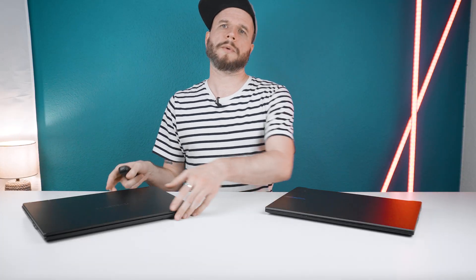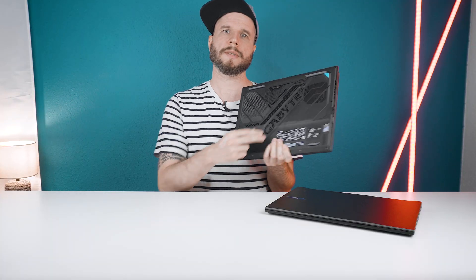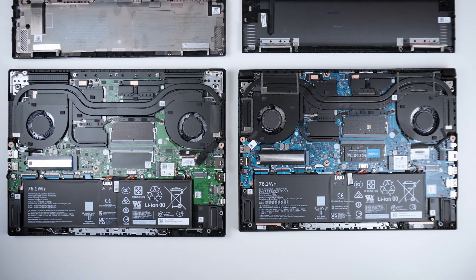Opening up the laptops for upgrades is pretty easy and straightforward — releasing the screws at the bottom and carefully prying open the sides is absolutely doable. Inside, you can upgrade the RAM or install a second M.2 SSD.